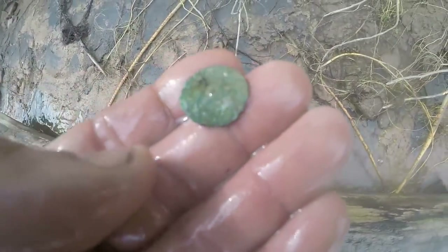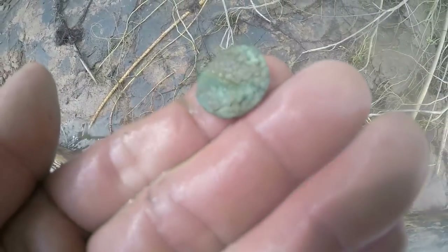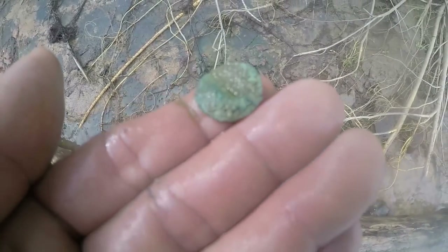Walking back to my kayak, I missed this — I think it's a button right here. Yeah, the shank's right there. It's an old one. I wonder if it says anything on it. It just might — it's pretty corroded.